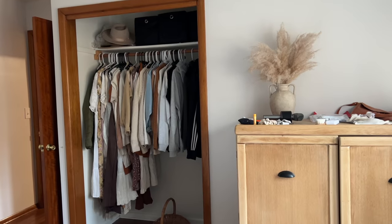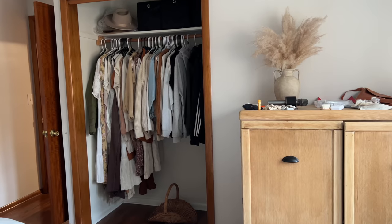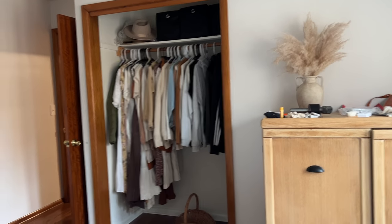The last thing is that we decided to remove the closet doors, so we need to figure out — do we want to leave it as an open closet, cover it up with a curtain? And lastly, we need to paint. So let's start with painting this space because it's a huge project.